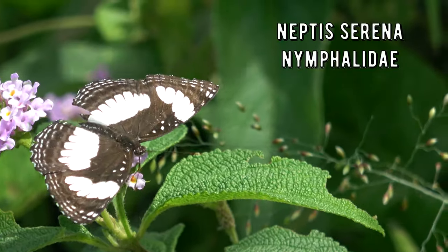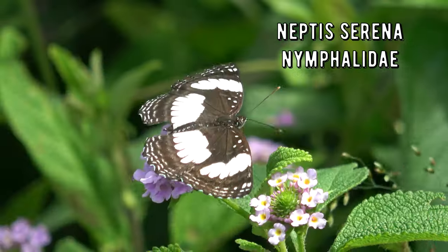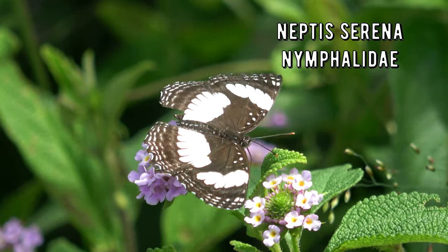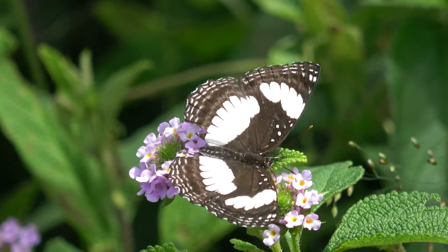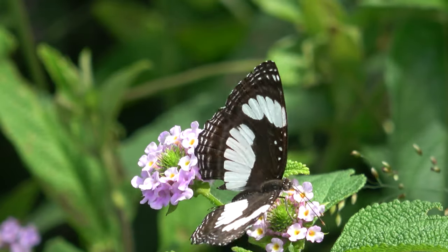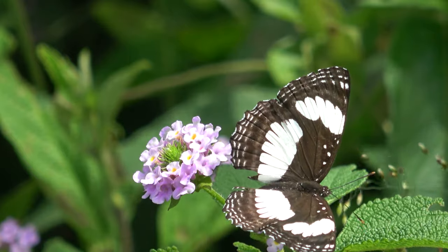Neptis serena is a very graceful and extremely widespread species in tropical Africa. The habitat consists of open grassy banks of streams and rivers in forests, heavy woodland, coastal bush and savannah. It is found from Gambia and Senegal to Ethiopia and south to Zimbabwe, Zambia and northern Botswana. The host plants include several Euphorbiaceae and certain Fabaceae plants.